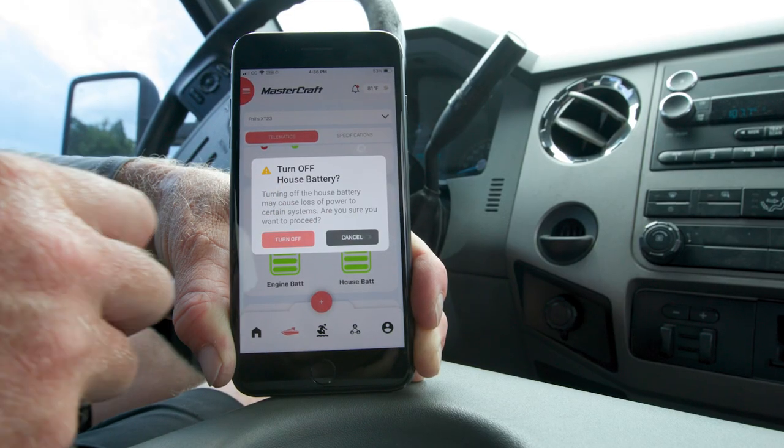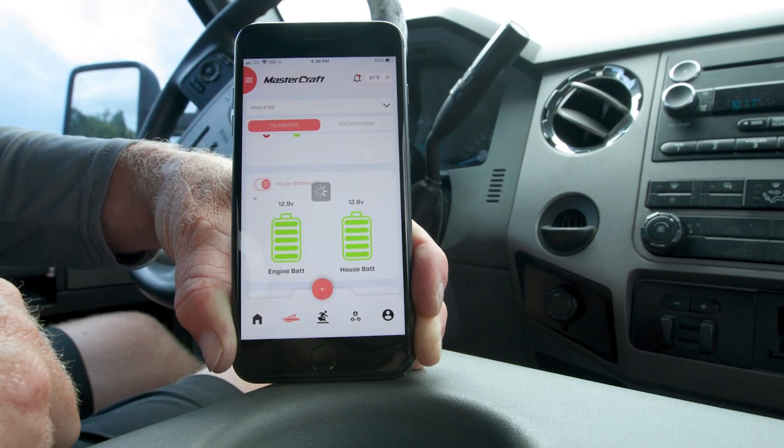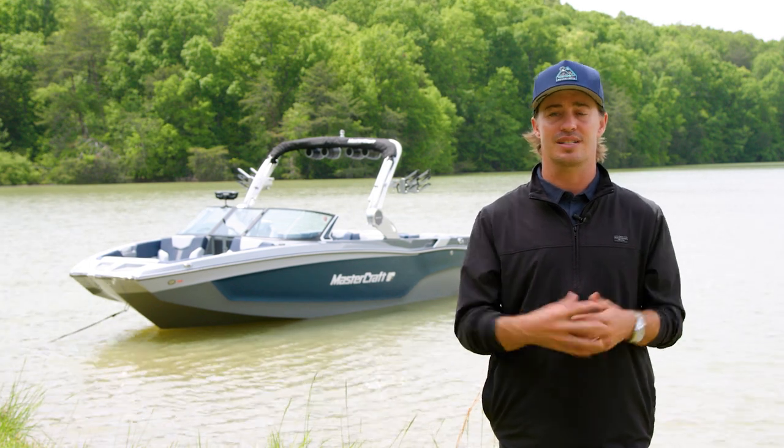For 2024, digital switching is now integrated into the Mastercraft Connect app, meaning you can remotely control your boat's battery switch from your phone. Plus, you can receive notifications for critical alarms and GPS geo-fencing alerts.